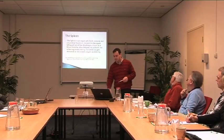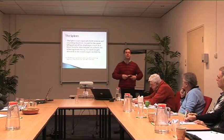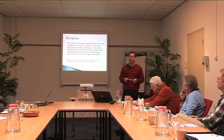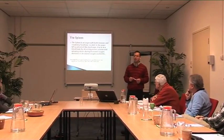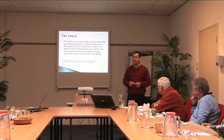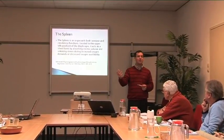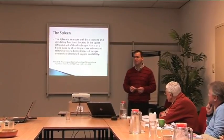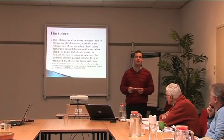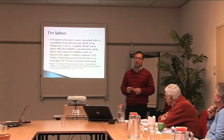The spleen is an organ with both immune and circulatory functions. It's located in the upper left quadrant of the diaphragm and acts as a blood bank by absorbing excess volume and releasing stores during increased oxygen demands. If there's excess volume the spleen will hold on to blood, but if there's decreased oxygen availability the spleen will release blood into circulation, playing a very important role in regulating blood hematocrit.